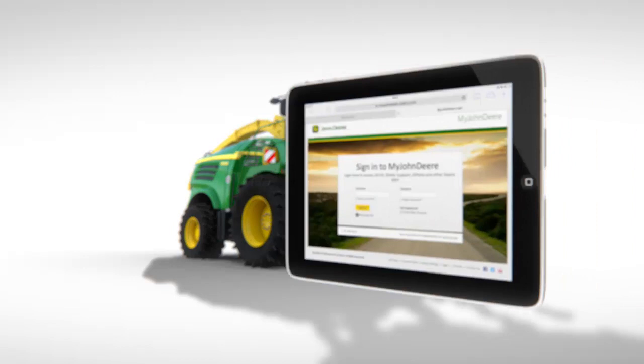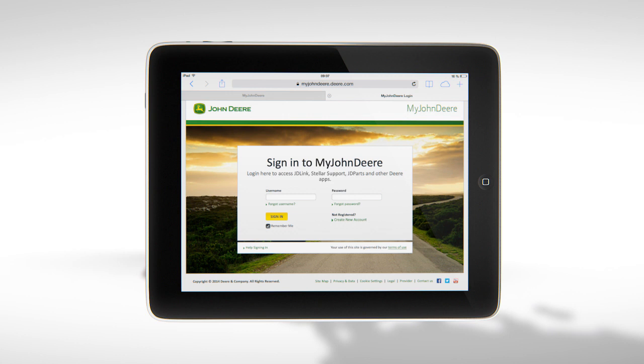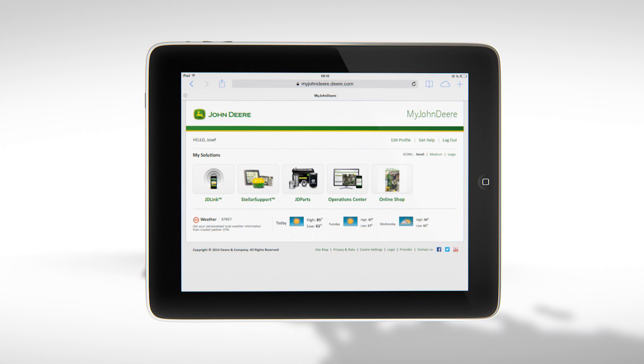All foragers are also equipped with JDLink Remote Monitoring as standard. This allows remote monitoring of all the machine's key functions, as well as functions such as geofencing and maintenance alerts.